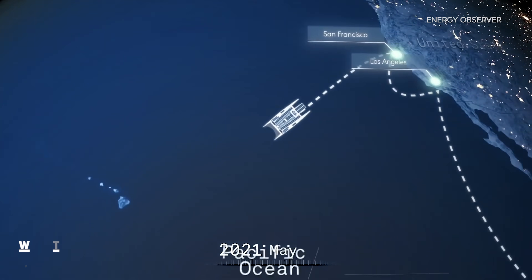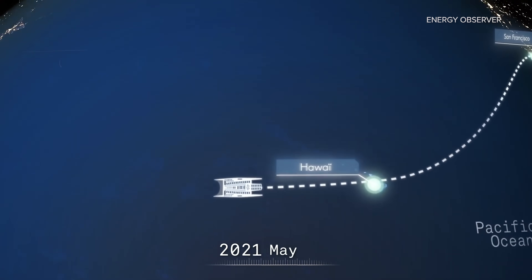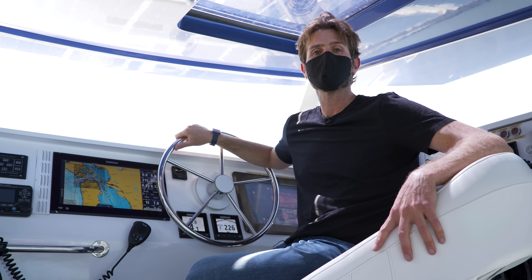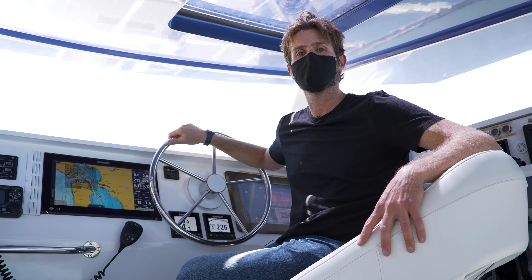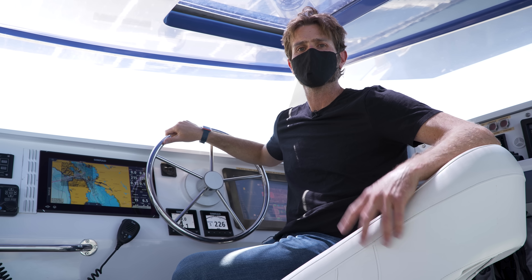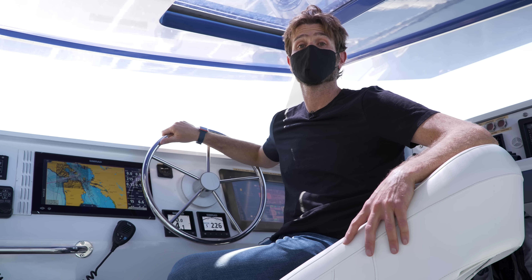Next up, the Energy Observer sets sail for Hawaii from San Francisco Bay, and beyond that it's on to Japan for the Olympics. After that, they don't have a set schedule, but they're hoping to be back in Europe by 2024. So what do you think of the tech on this ship? Where else do you think it could be applied? Let us know in the comments below.